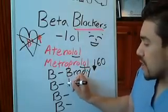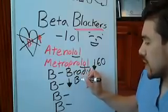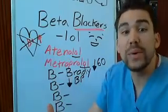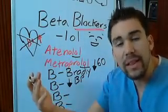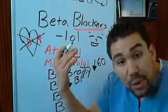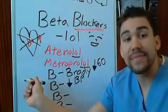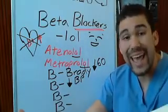A side effect could be decreasing blood pressure. Even though beta blockers primarily affect beta 1 in the heart, if we're decreasing stroke volume and decreasing cardiac output, a side effect could be decreasing blood pressure - so we always include that.